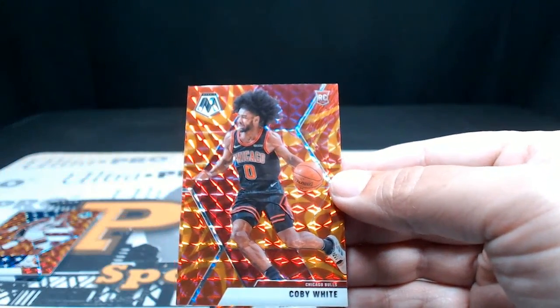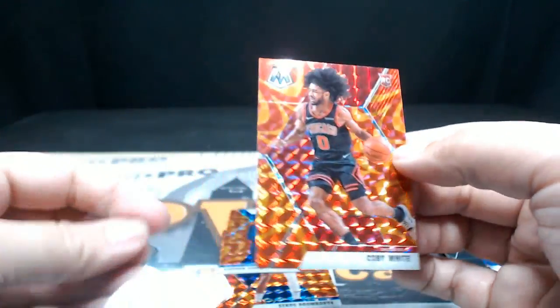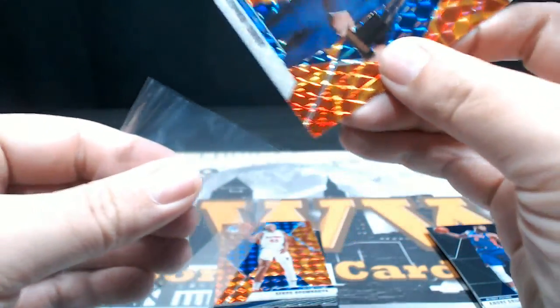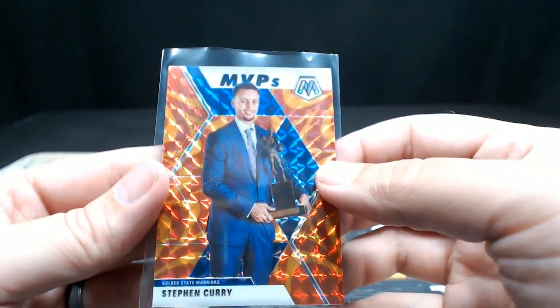And look at this — how about a little Coby White rookie orange reactive? Very nice. Looks like he could do something. Definitely a good card there. And then we got a little Steph Curry MVP orange reactive — very cool. Steph is always a crowd pleaser.